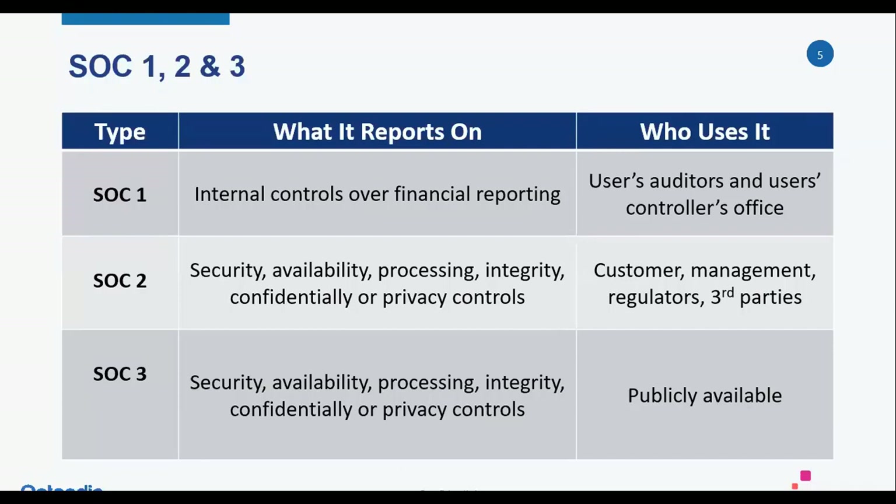The SOC 2 that we're talking about today is broken up into five main principles: security, availability, processing integrity, confidentiality, and privacy. Companies have the choice, if you're a service organization, to address one or all of those principles. Every SOC 2 report will include the security principle, which is part of what they call the common criteria. Then you can choose to add any of the additional four criteria, depending on your business needs and what your clients are asking for.